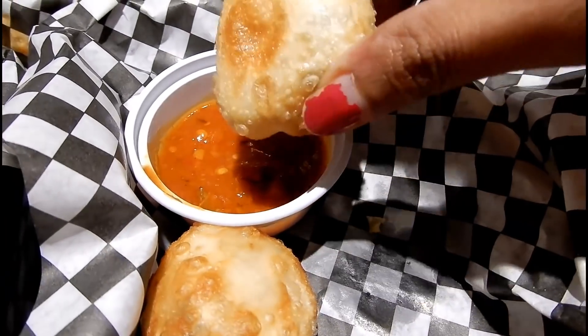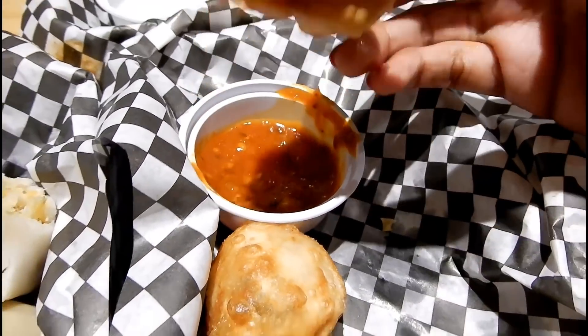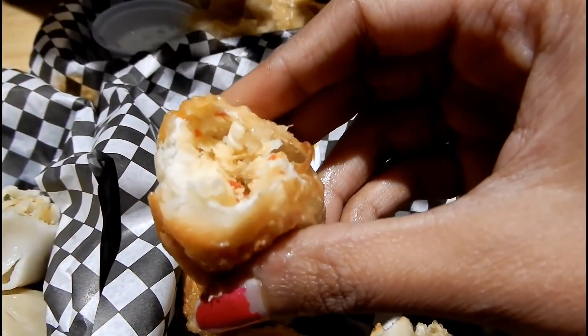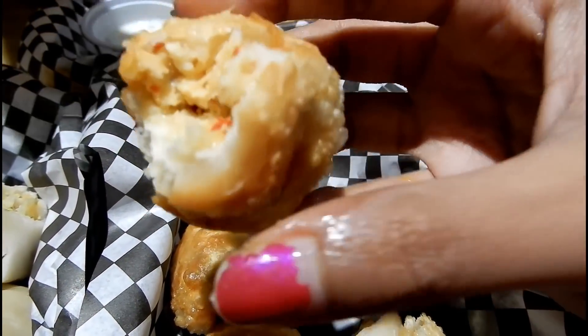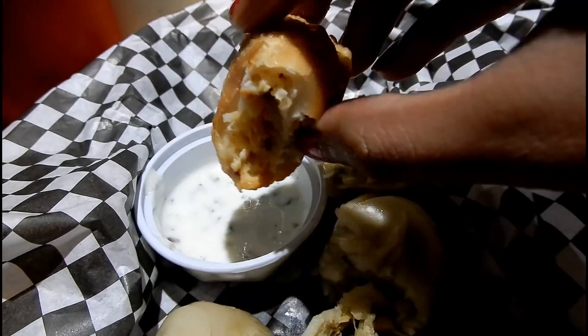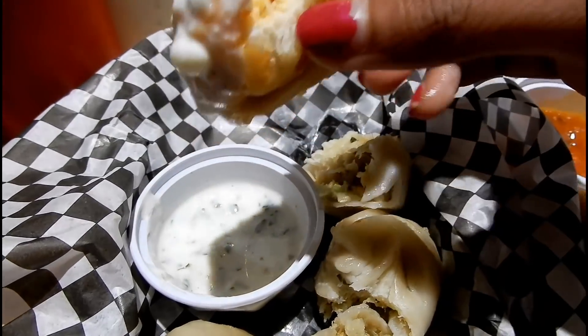Secondly we have these fried chilli cheese momos. They are my most favourite and they come with a filling of mozzarella cheese with lots of chilli flakes. This one goes well with both kinds of sauces. They also serve chilli cheese chicken momos.